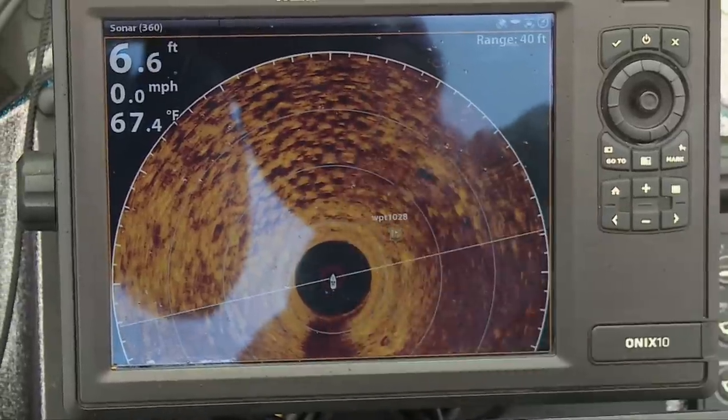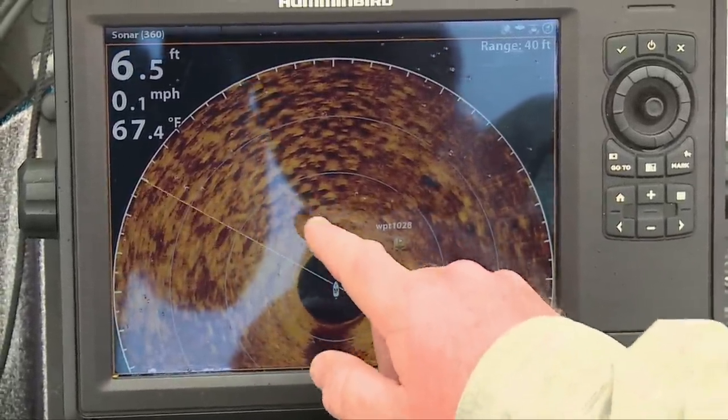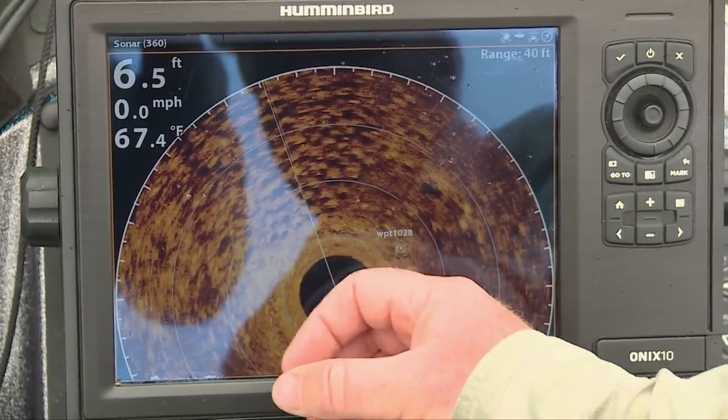Those are the big panfish that we're catching — they're actually swimming around from nest to nest. It's real easy to see if these colonies are active or not just by seeing the white lines moving around.